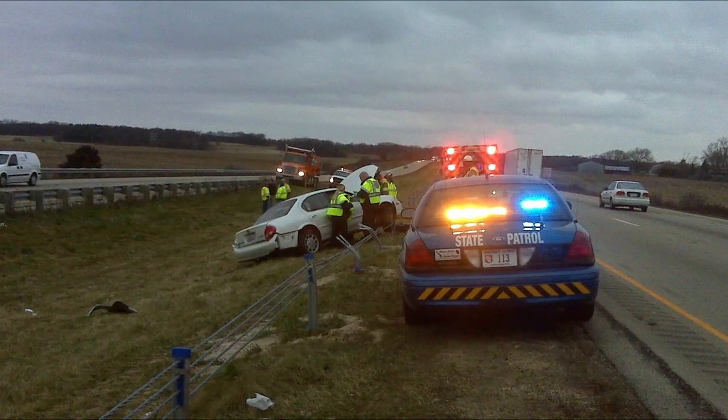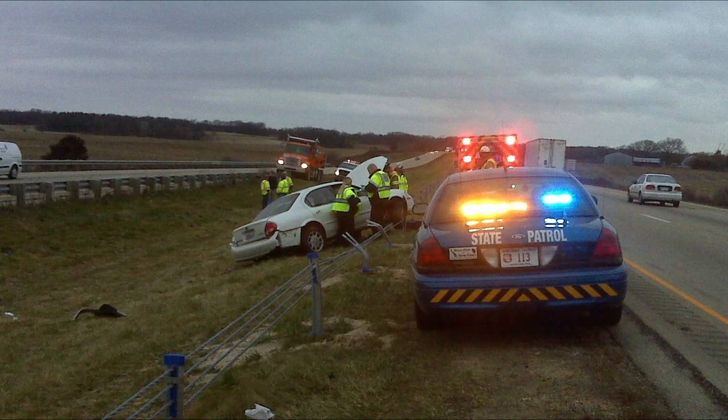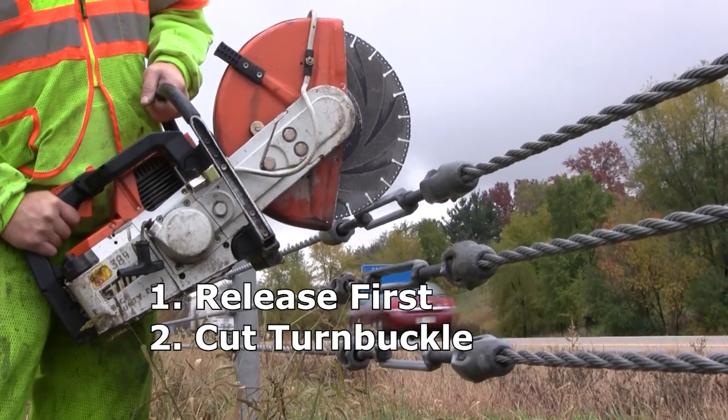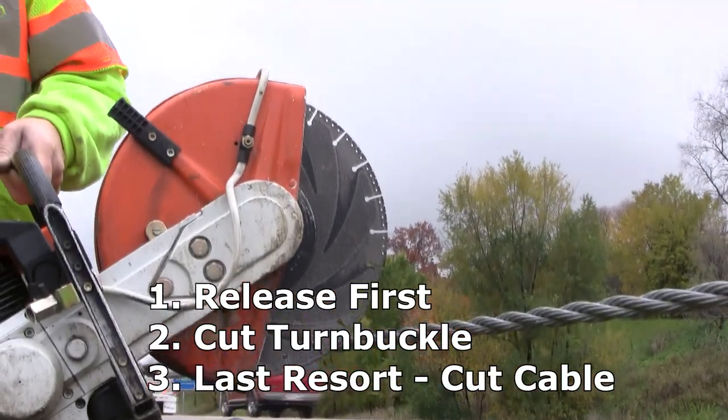Regardless of how entangled the vehicle is, the tow vehicle should pull the vehicle in the direction from which it entered the cable. In conclusion: release first, cut the turnbuckles if needed, and only in a life or death situation, cut the cable as a last resort.